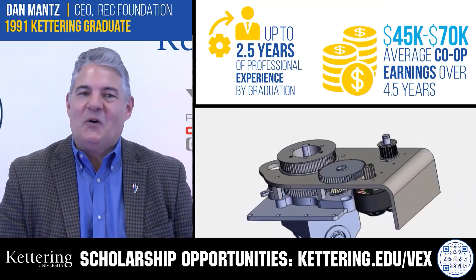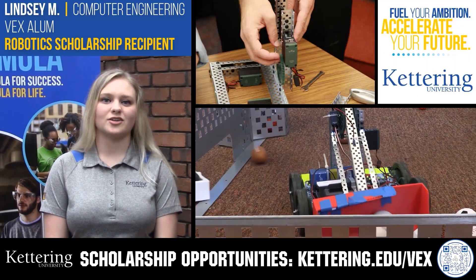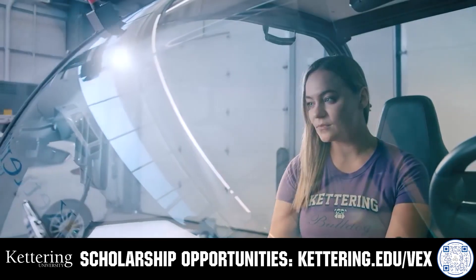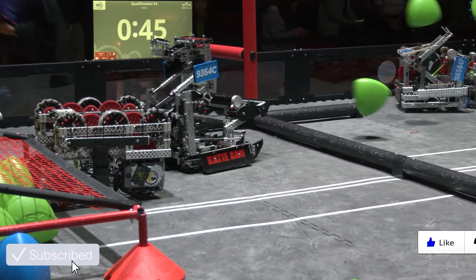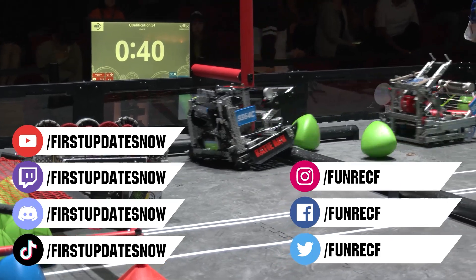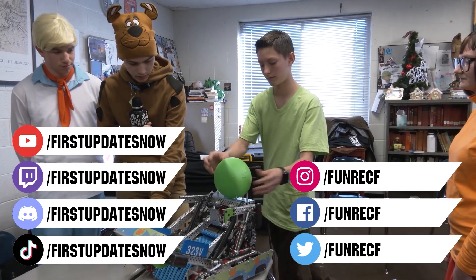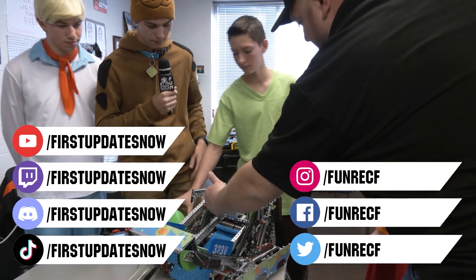Kettering University students have engineered their success with Kettering's amazing co-op employment programs, where students earn great pay and gain valuable experience. Those accepted can apply for a robotics scholarship providing up to an additional $5,000 a year in tuition assistance. Head on over to Kettering.edu/VEX to learn more and apply. Don't forget to like, subscribe, and ring the bell. Keep the conversation going — most live shows can be found on the First Updates Now YouTube channel, live competitions at twitch.tv/firstupdatesnow, Discord at discord.gg/firstupdatesnow, and on TikTok, Instagram, Facebook, and Twitter.